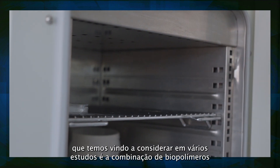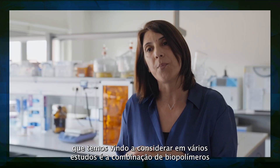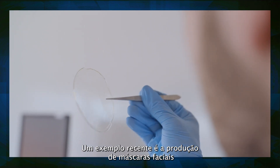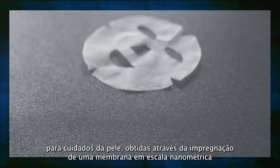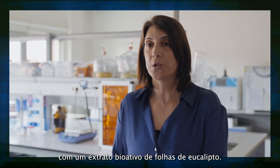One strategy that we have been considering in several studies is the combination of biopolymers with bioactives from plants, such as plant extracts. A recent example is the production of facial masks for skin care, obtained by impregnation of a nanocellulose membrane with bioactive eucalyptus leaf extract.